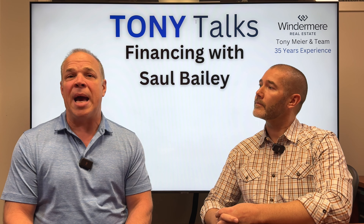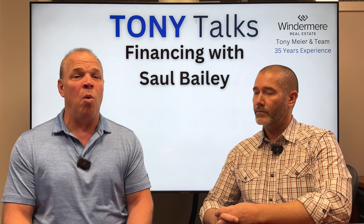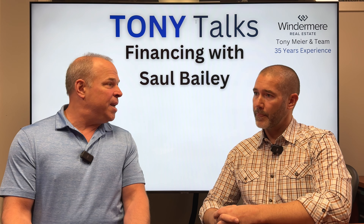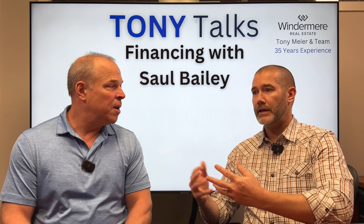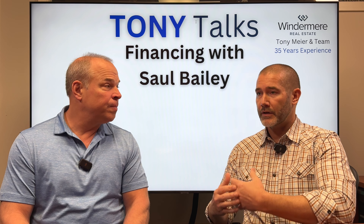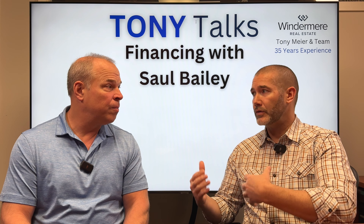What we're going to be talking about today is: how do you buy a home before selling yours? Is that even possible? What does the process look like? That's a great question, and it's actually a very common scenario right now. I would say probably 50% of the clients that I work with have some sort of a buy-and-sell scenario.